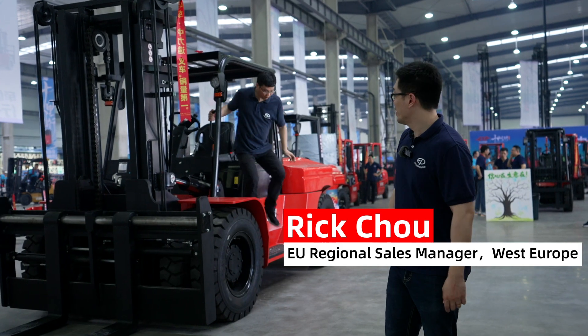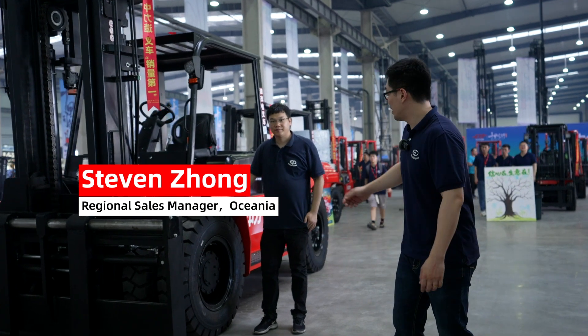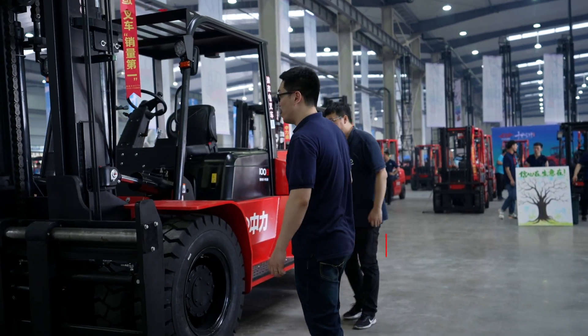Hello guys, this is Rick and Steven again. I'm presenting you the big boys of the EP EFL family.